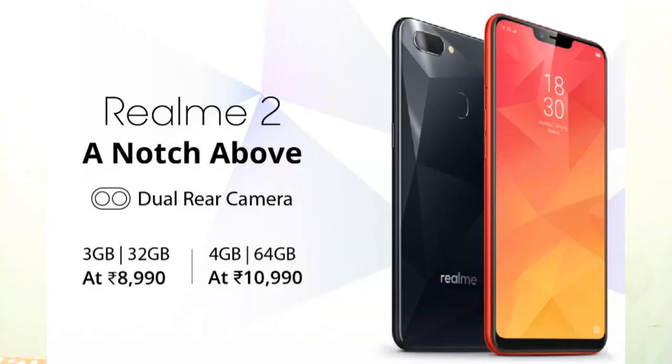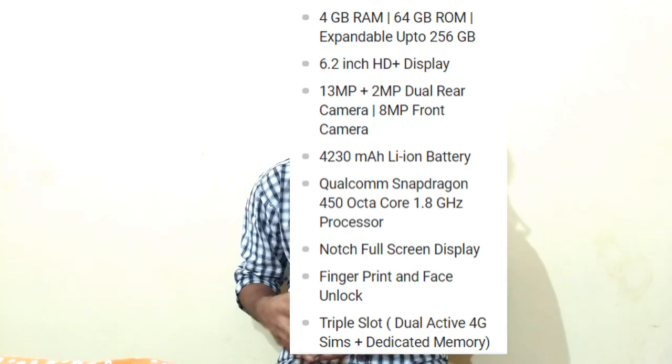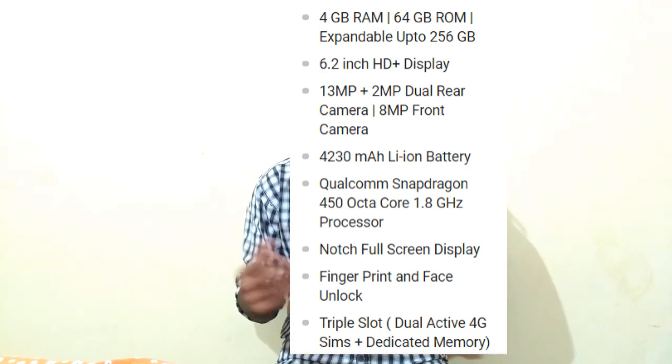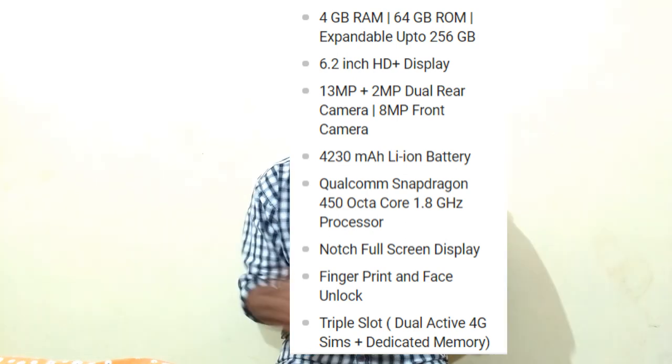First news is from Oppo. As we know, Oppo has launched today the Realme 2 mobile as the successor of Realme 1. The processor in the Realme 2 is Snapdragon 450 and it has a dual camera setup of 13.2 megapixel at the back, and the front camera is an AI beautify selfie camera.